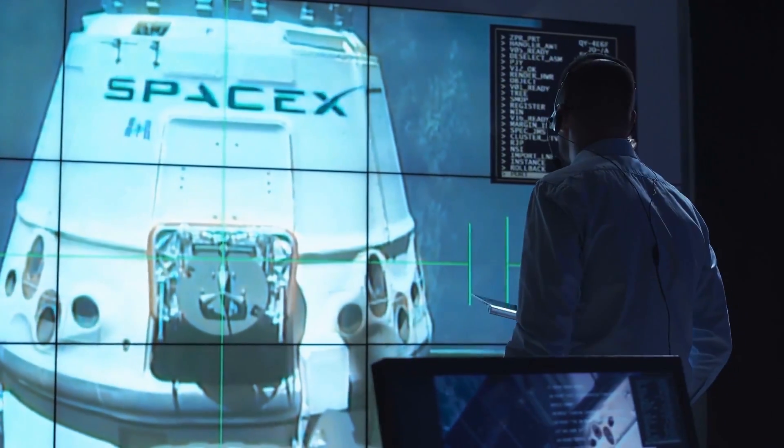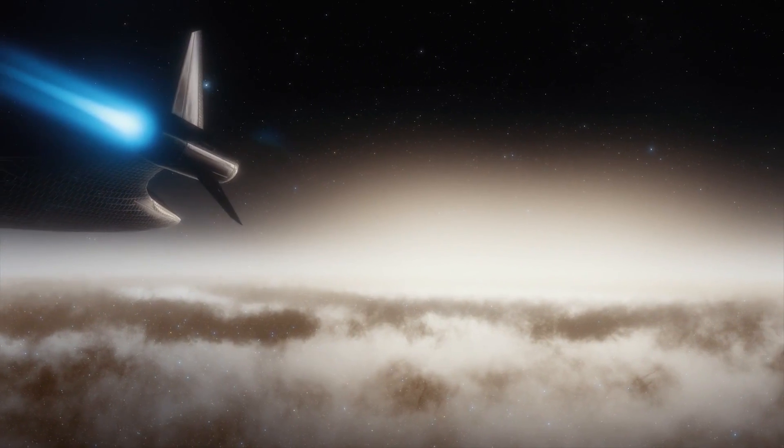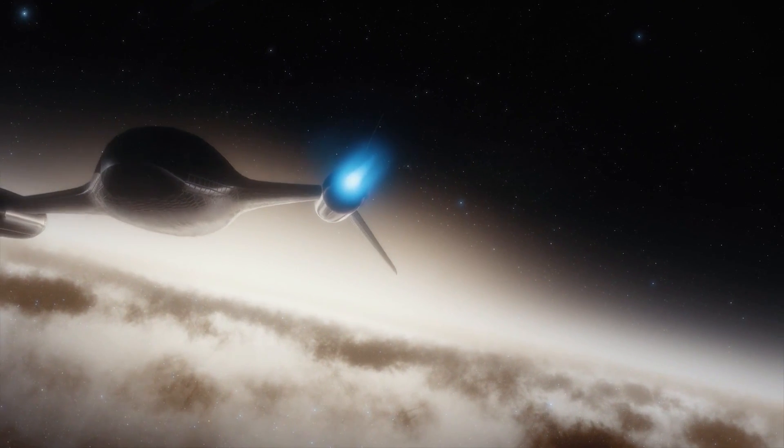In this video, we will take a glimpse of the inside of SpaceX's Starship. But before we move forward, don't forget to like the video and subscribe to our channel and tap the notification bell so you won't miss any of our uploads.